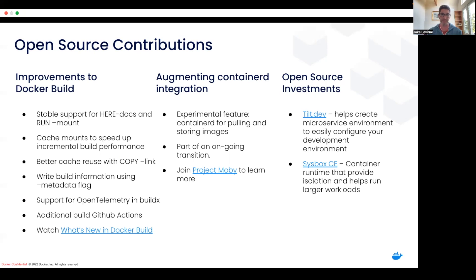Of course, we've been making a lot of meaningful open source investments through the acquisition of two companies — Tilt.dev, as I mentioned, and NestyBox — and very importantly, continuing to maintain and support and contribute actively to both of those open source projects.